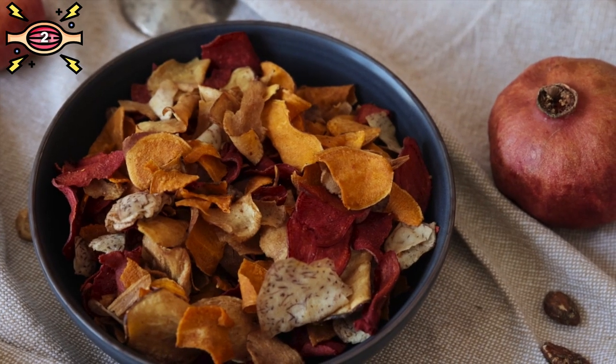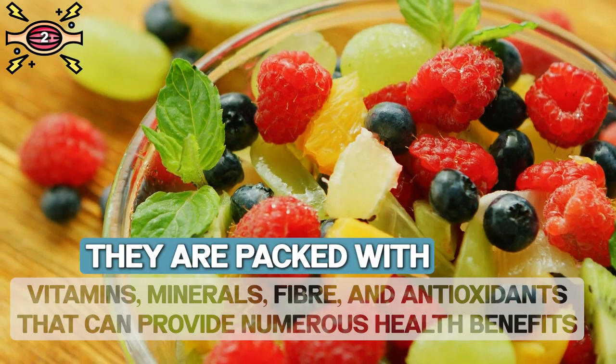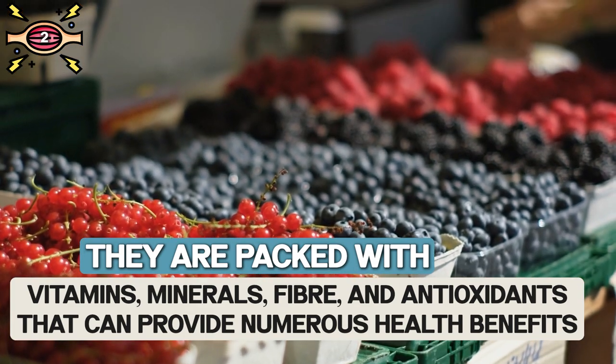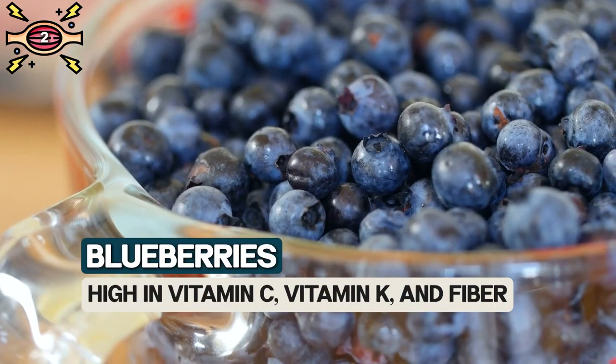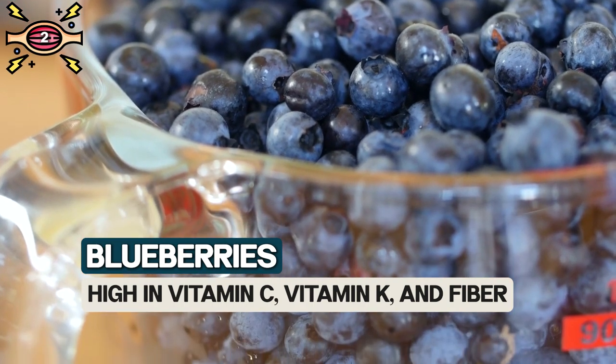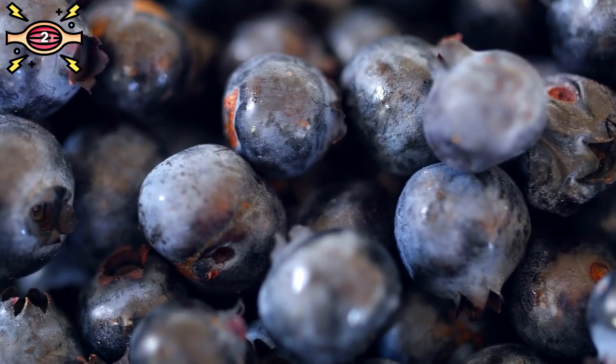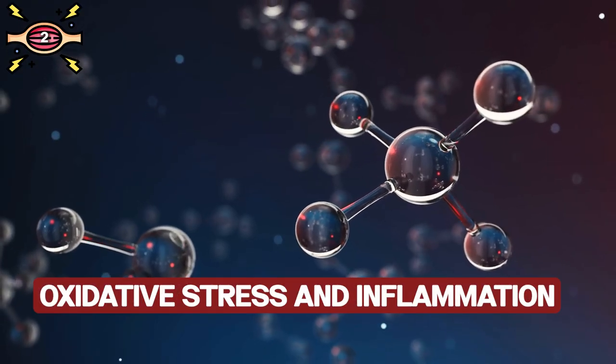When you're looking for a sweet treat, berries are packed with vitamins, minerals, fiber, and antioxidants that can provide numerous health benefits. For example, blueberries are high in vitamin C, vitamin K, and fiber, and are a great source of antioxidants that can help protect your body from oxidative stress and inflammation.